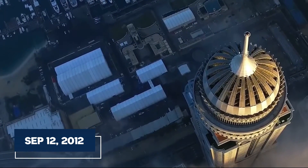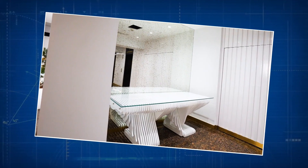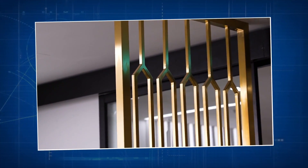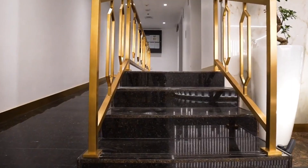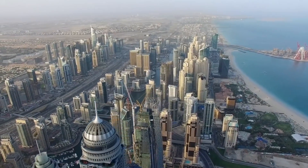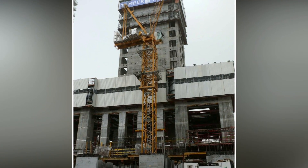Finally, on September 12, 2012, after years of effort, the Princess Tower was officially handed over. For the construction team, it was a huge achievement, and for the people who lived there, it was the start of a new adventure. Think of the construction of the Princess Tower as a fascinating story, full of careful planning and exciting progress.